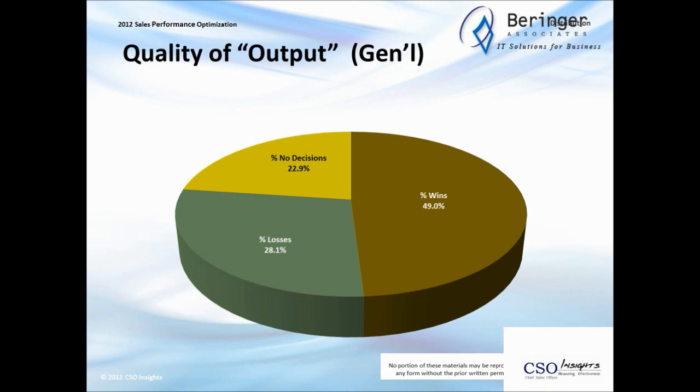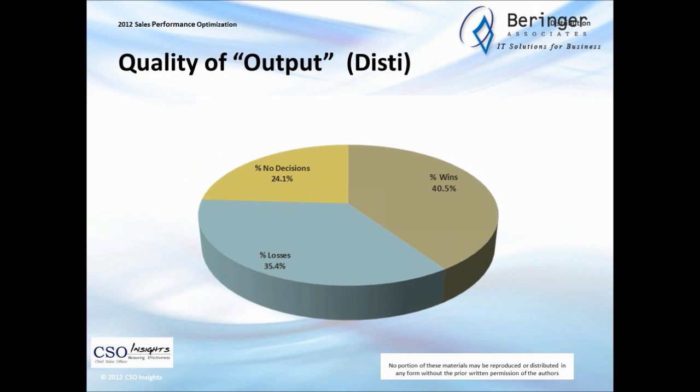So qualifying earlier, qualifying better, and qualifying throughout is key. There's no shame in losing a deal — the shame is in taking a long time to do it. For distribution specifically, wins dropped from 49% to 40.5%, losses are 35.5%, and no decisions are 24%. Nearly one in every four deals that went far enough for the sales rep to say 'put that on the board' resulted in no decision. That is big-time expensive.